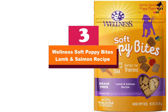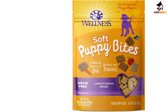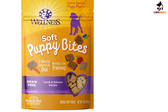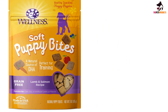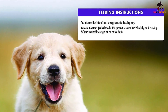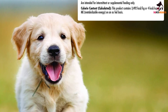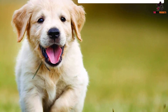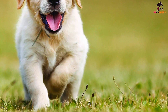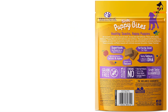At number 3, we have the Wellness Soft Puppy Bites Lamb and Salmon Recipe. According to Hannah Gillihan, a certified dog trainer at Zoom Room Dog Training, most puppies are very food-motivated and excited at the taste of something new. She recommends trying different flavors to see what your puppy likes, keeping in mind that their tastes may change over time. Treat texture is important for puppies as well — you don't want a super hard, tough treat that may hurt your puppy's growing teeth, so opt for a chewier treat when possible.